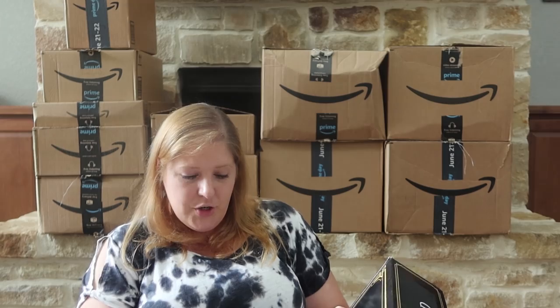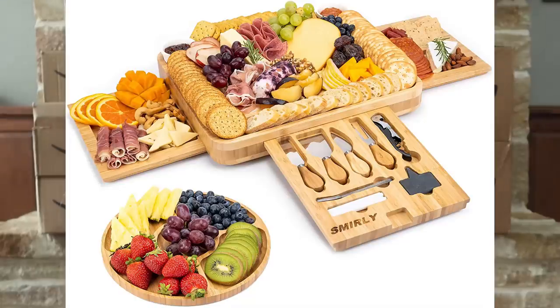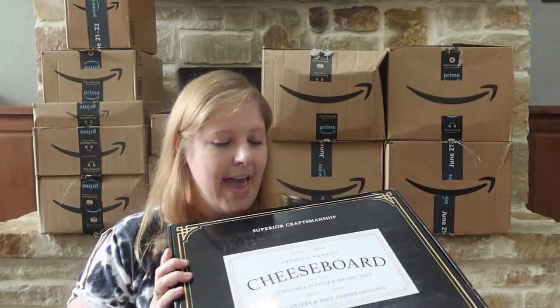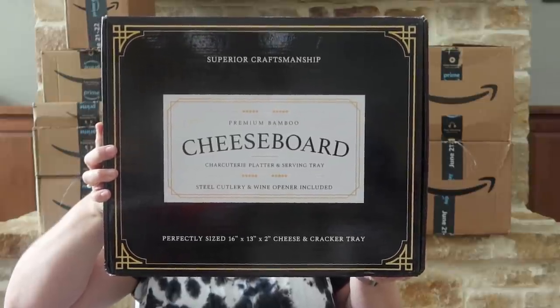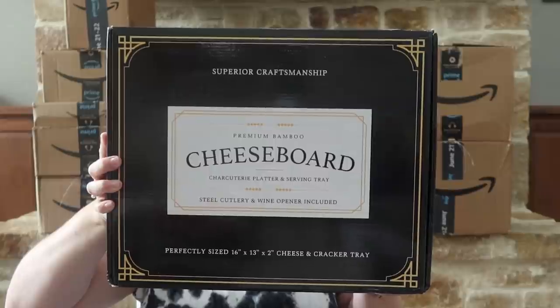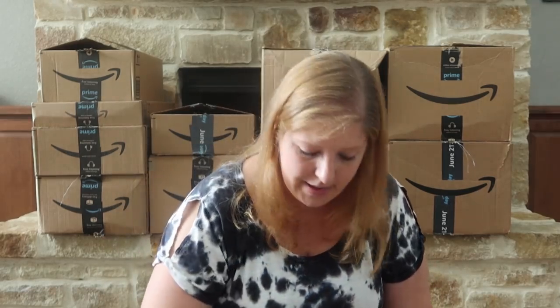I picked up two different cheese boards — this one is a charcuterie cheese board that includes a fruit serving tray, a cheese board guide, and steel cutlery. These are so cool. I picked one up for myself and one as a Christmas gift. I got two different styles so I can open them up, see what they look like, and decide which one the gift recipient would like better. This one is an all-natural bamboo platter from Smurly.